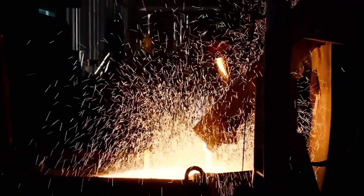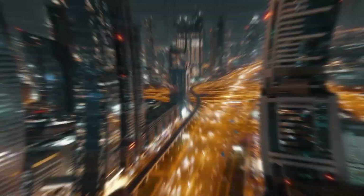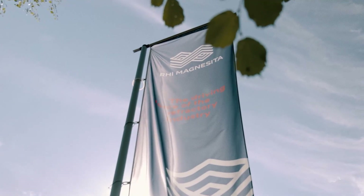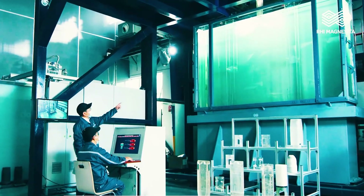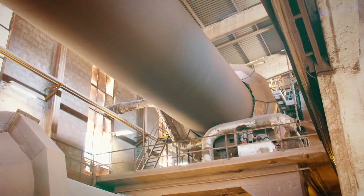As a reliable partner and supplier to the cement industry all over the globe, RHI Magnesita strives to provide the best support and constant innovation to optimize refractory performance and kiln availability.